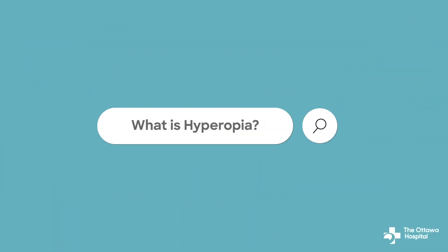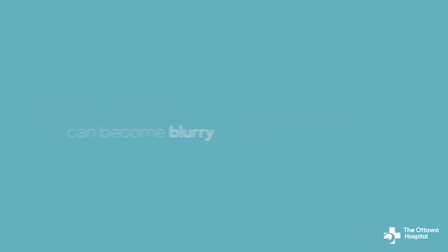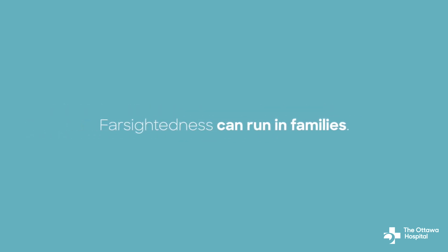So what is hyperopia? Hyperopia occurs when objects up close appear out of focus. After age 40, both near and far vision can become blurry. You can be born with farsightedness and it can run in families. That's why it's important to understand how it affects your vision and what you can do about it.